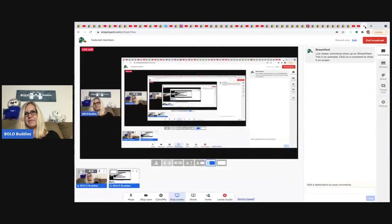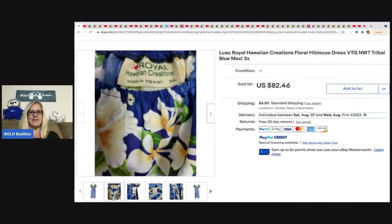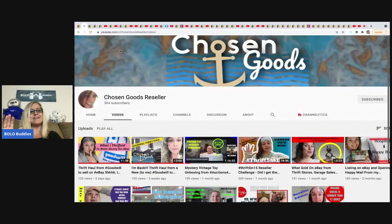The first one comes from Chosen Goods Reseller, and she actually has a video where she's sourcing this item, so definitely check out her channel. This is a vintage Hawaiian dress, new with tags, in a 3XL — a fantastic size. The original price was $74.99, but vintage value goes up because you can't get them anymore. She sold this dress for $82.46 plus shipping and picked it up at a thrift store for $4.29. She has 11 videos and already has 364 subscribers!